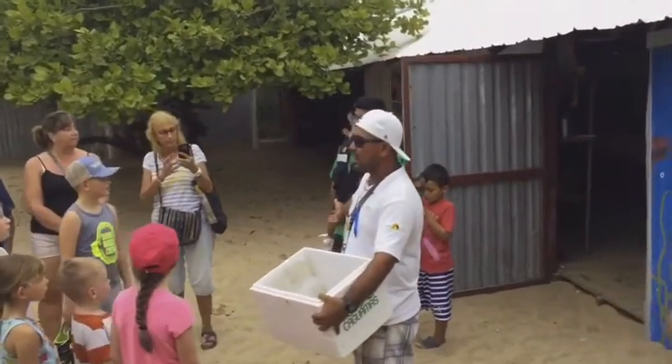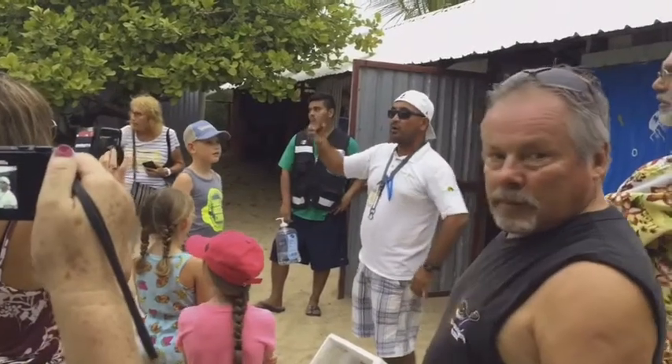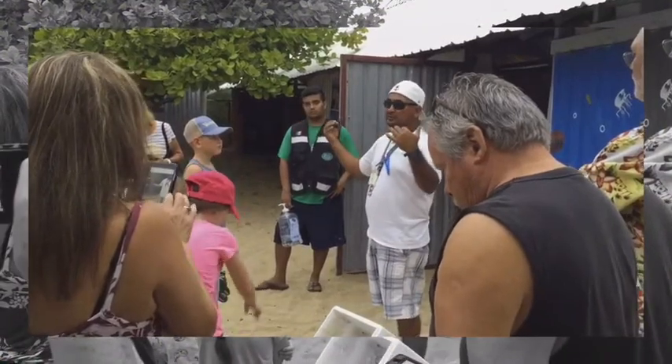And this guy is going to tell us all about the turtles, the whole story. Everybody has to wash their hands and add a sanitizer there to make sure they're nice and clean.